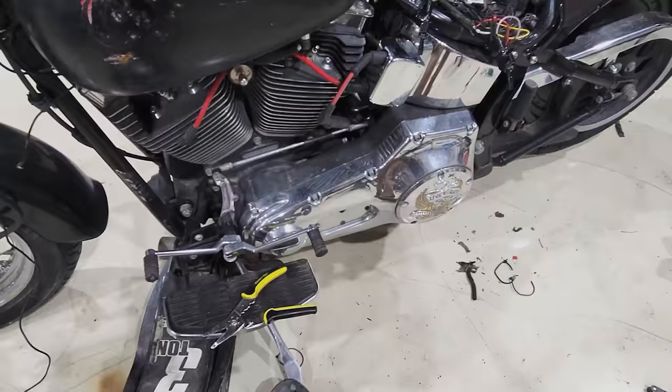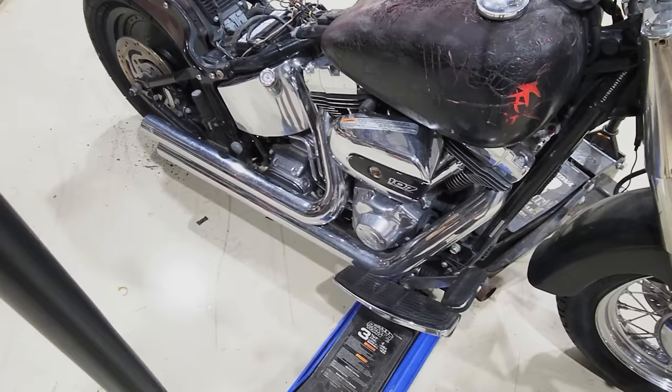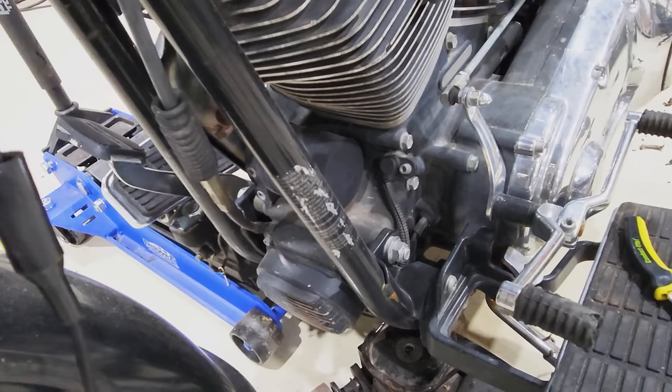We're going to be changing the primary, the transmission, and the engine oil all in one shot — we'll throw an oil filter in it as well. The oil in there is blacker than my sole. Who knows when that was changed — years and years ago, I'm sure.